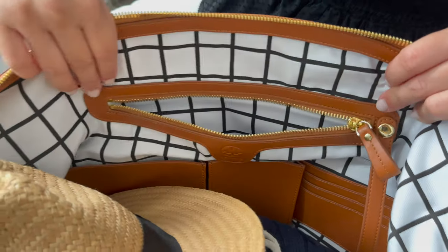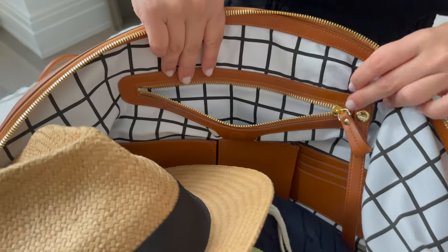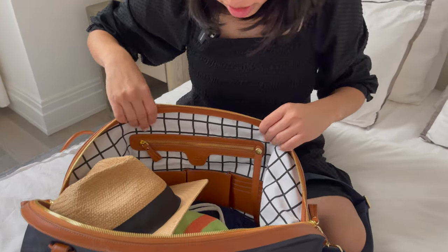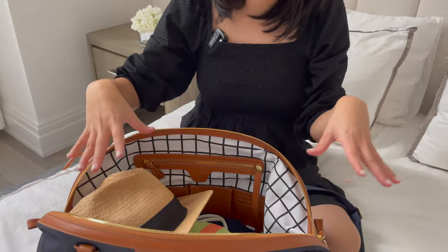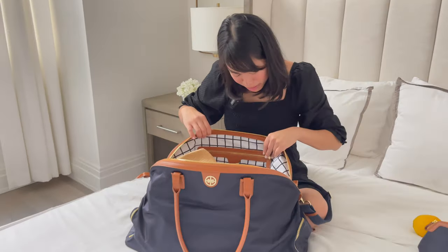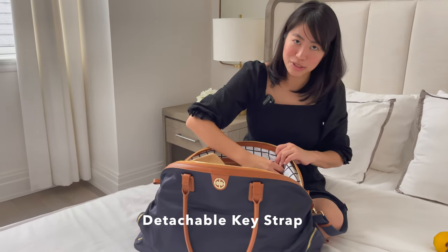It also has very easy access to a back pocket for more private belongings like jewelry pieces or loose change. Not only does it have that spacious interior compartment, it also has very nice structured back pockets and, as always, a detachable key strap.